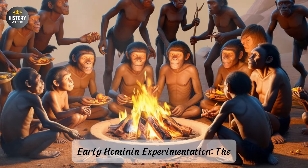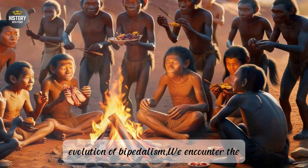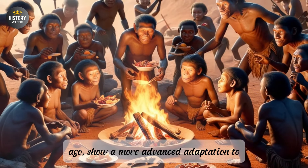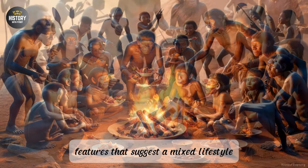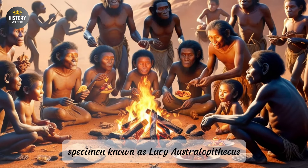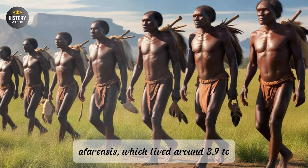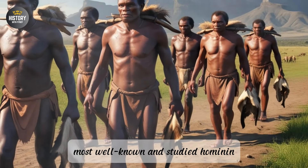Part 4: Early Hominin Experimentation — The Australopithecines. As we continue the journey through the evolution of bipedalism, we encounter the Australopithecus genus, which marks a significant evolutionary phase in hominin development. These early hominins, which lived between 4 to 2 million years ago, show a more advanced adaptation to bipedalism compared to their predecessors, yet they retain some features that suggest a mixed lifestyle of climbing and walking. Fossil evidence, particularly from the famous specimen known as Lucy (Australopithecus afarensis), provides critical insights into this transitionary phase. Australopithecus afarensis, which lived around 3.9 to 2.9 million years ago, is one of the most well-known and studied hominin species.